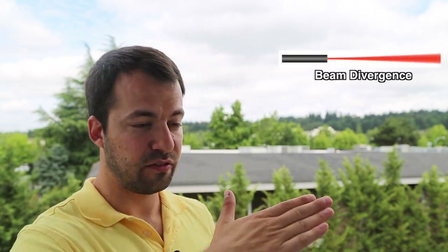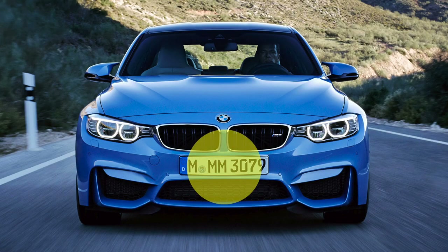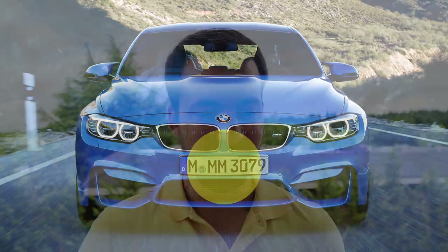The beam does spread as it travels — this is called beam divergence. For a standard laser gun, the divergence is three milliradians. At 500 feet away, that translates to about 18 inches in diameter. So when the officer is aiming at your front license plate, grill, or headlights, it's a very small circle, and your radar detector up on your windshield is going to have a really tough time seeing that signal.